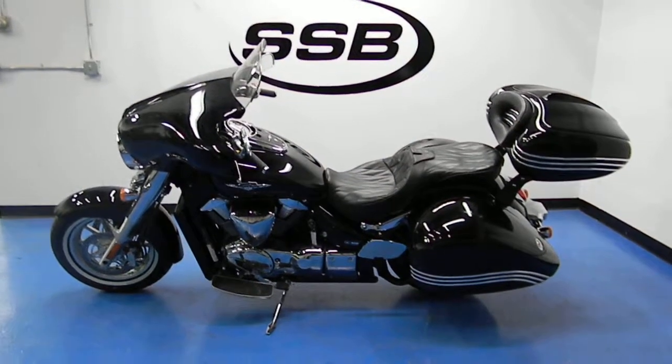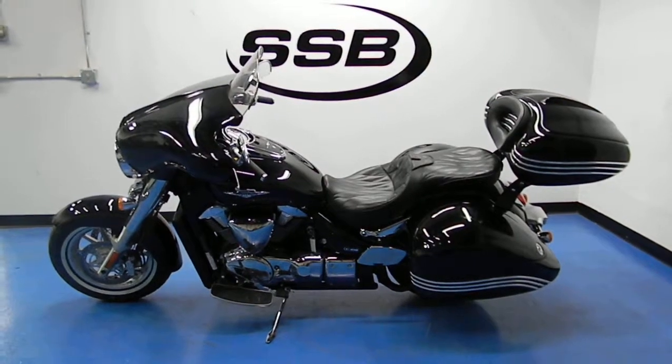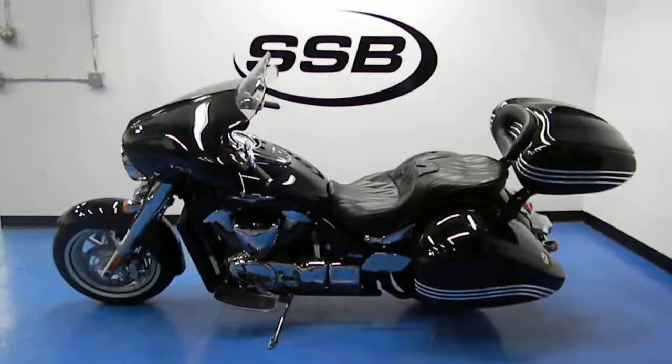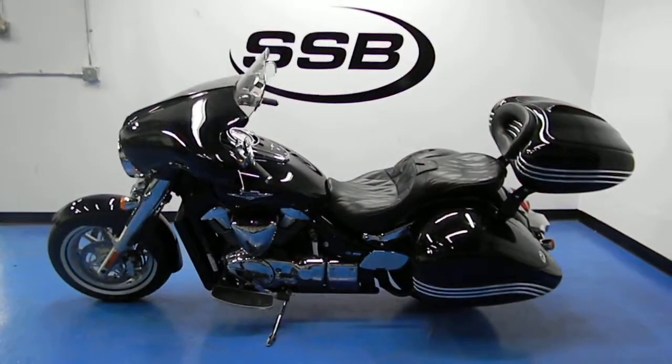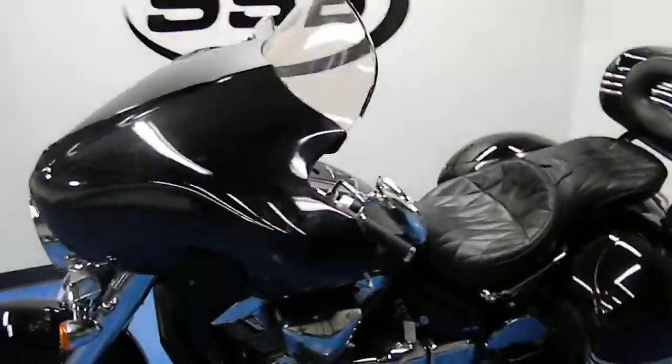Welcome to SimplyStreetBikes.com. Here we have a 2008 Suzuki C109R Boulevard. It's an 1800cc liquid-cooled fuel-injected cruiser, and it has just over 31,000 miles on it. This video will do a quick walk around the bike, go over all of its accessories and fire it up so you can hear it running.